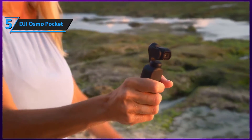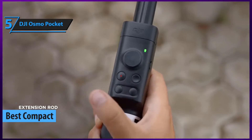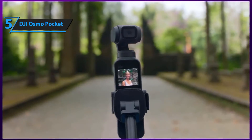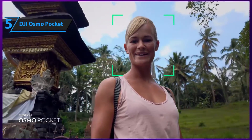Compact cameras are pretty handy for vlogging. They have a petite body and more often than not, their specs are quite solid despite their smaller build. Our first pick, as well as our favorite compact camera for vloggers, is DJI's Osmo Pocket Camera.